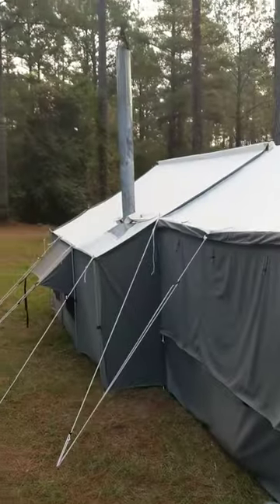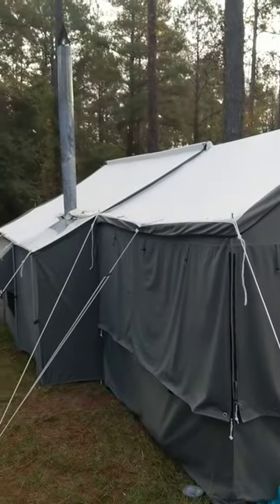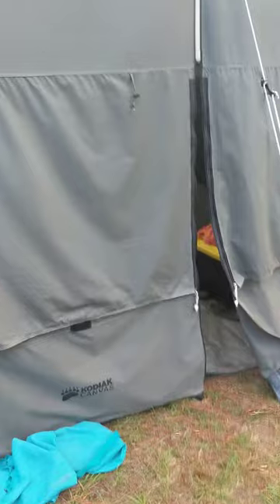All right, this is the last day of a deer hunt. I told you guys on YouTube that next I'm gonna set the tent up and do a little update showing you how much space is on the inside.